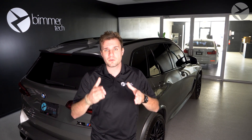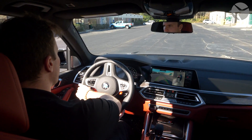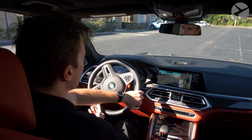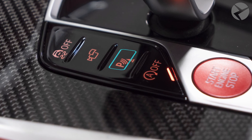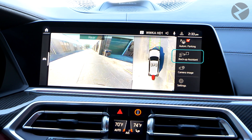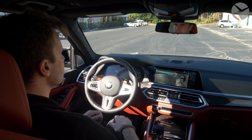Let's start with the Backup Assistant. What this does is remember how you pulled into a spot and will automatically back you up the same exact way you pulled in — up to 164 feet, or from when you started going 20 miles per hour or less. Press your PDC or backup camera button, select the second option you see on screen that says Backup Assistant, and when you put your vehicle in reverse, your BMW will reverse the path.